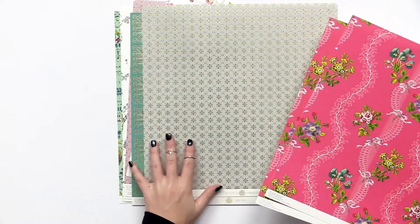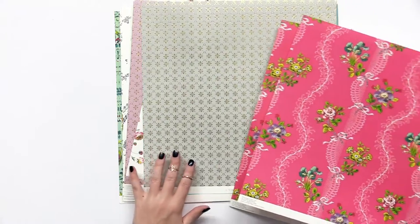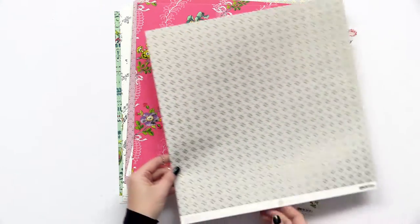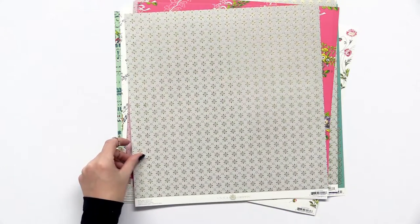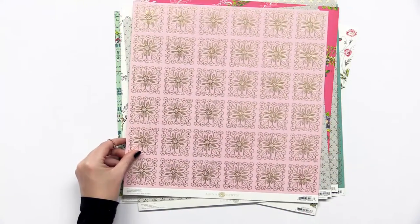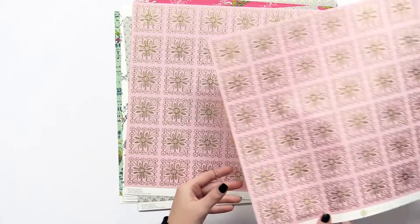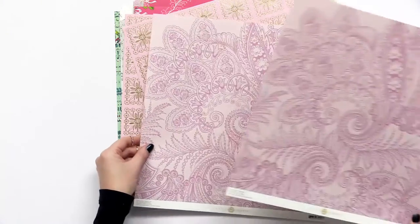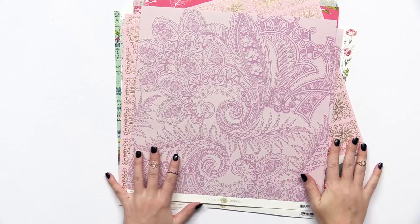Here we have this one, same as this kind of purpley design here. Love the Victorian feel. Keep going through these — there are just so many beautiful designs. Nice blushing pinks. She also gets some really lovely, kind of violet wildflower colors. Very colorful collection.